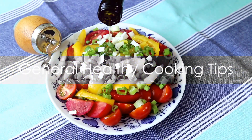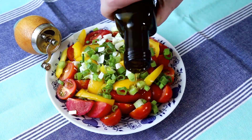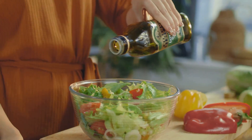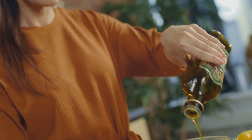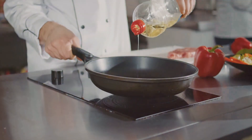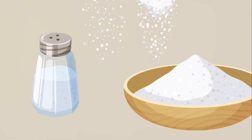Now that we've covered the healthiest cooking methods, let's go over some general tips to keep in mind. First off, when it comes to fats, not all are created equal. While cooking, it's essential to opt for healthier options. Olive oil, avocado oil, and coconut oil are excellent choices. These oils are rich in beneficial monounsaturated and polyunsaturated fats, which are known to support heart health. So next time you're reaching for that bottle of oil, make sure it's one of these heart-friendly options.